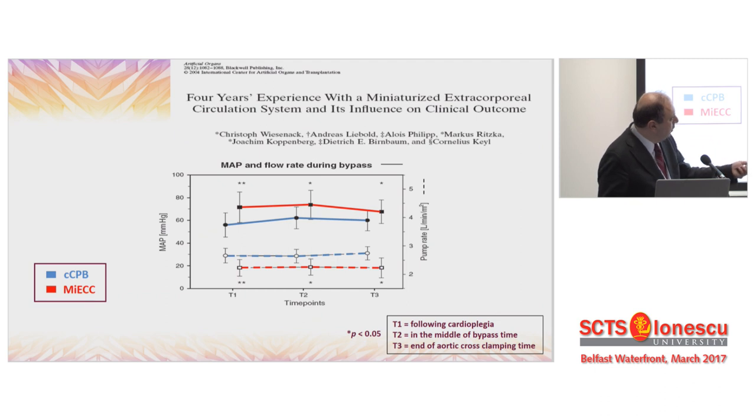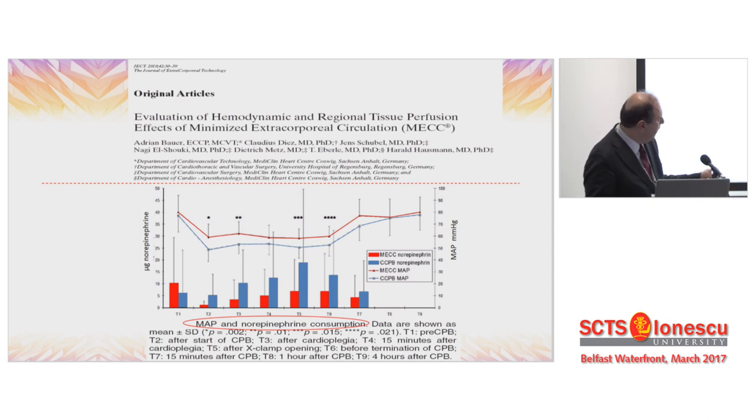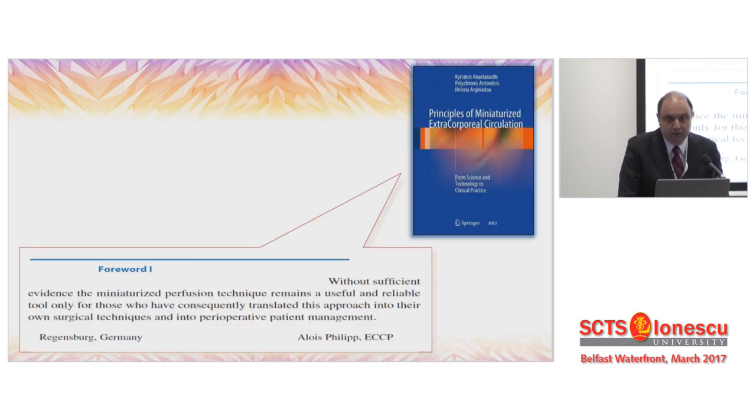The rationale behind MiECC systems is that mean arterial pressure is better preserved with minimal invasive extracorporeal circulation, and norepinephrine use is less. This has a positive result on microcirculation. The MIEC system reduces hemodilution and microcirculatory hyperperfusion, and has a beneficial recovery effect on microvascular organ perfusion. So at a physiological level, it is evidently a better device to use.